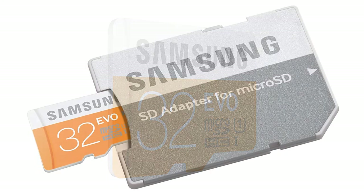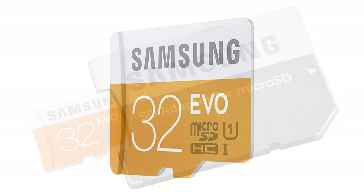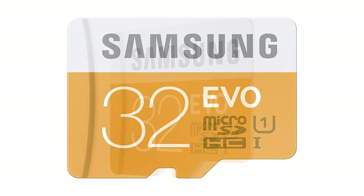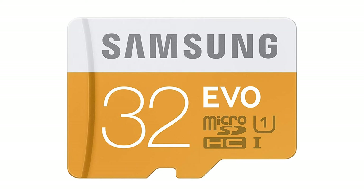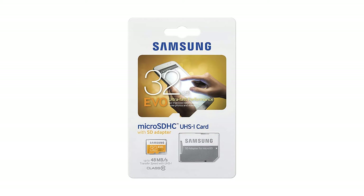Great for cell phones, smartphones, Android tablets, and tablet PCs. Great speed and performance for full HD video recording, high resolution pictures, mobile gaming, music and more. Waterproof, temperature-proof, x-ray-proof, and magnetic-proof.